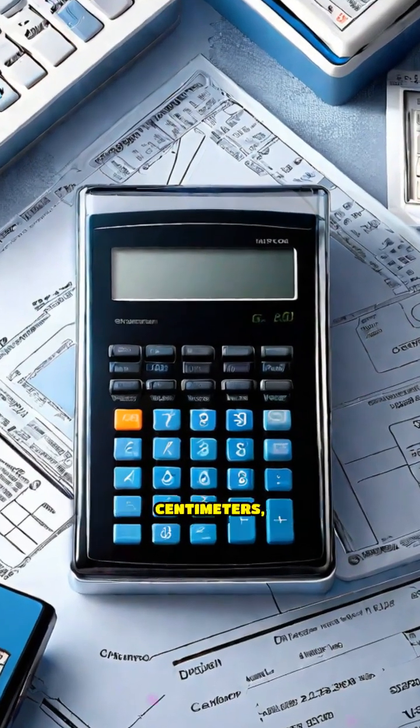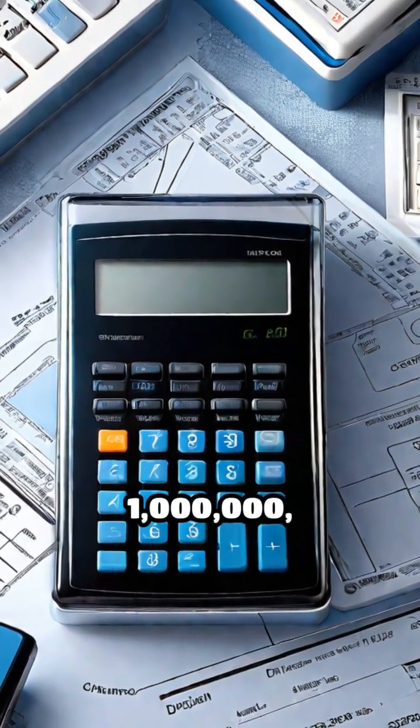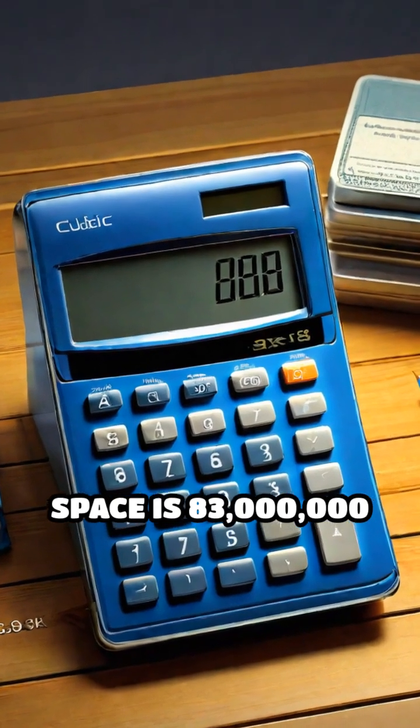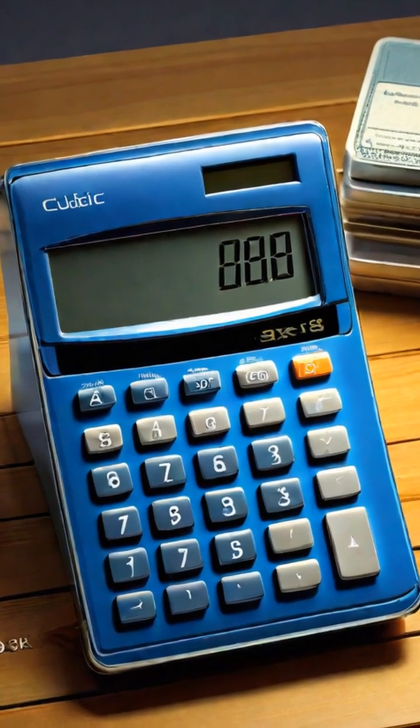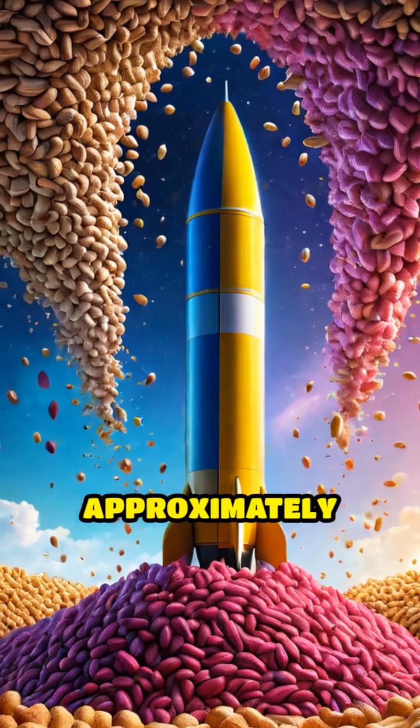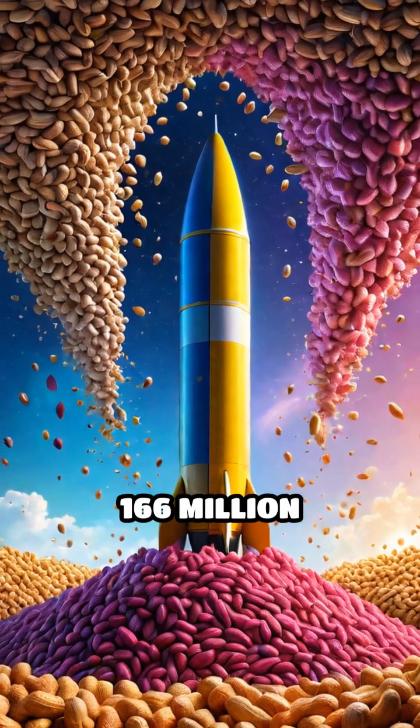To convert cubic meters to cubic centimeters, we multiply by 1,000,000, which means the rocket's cargo space is 83,000,000 cubic centimeters. Dividing this by the volume of one peanut gives us the staggering total: approximately 166 million peanuts.